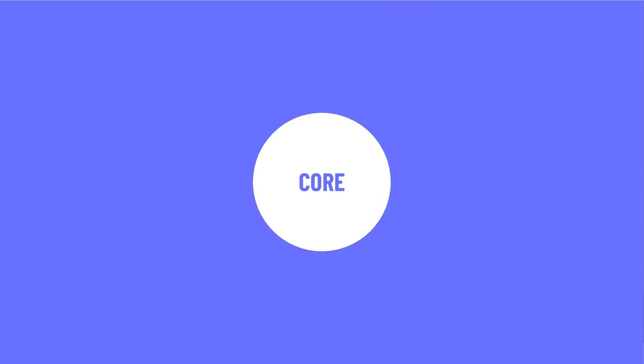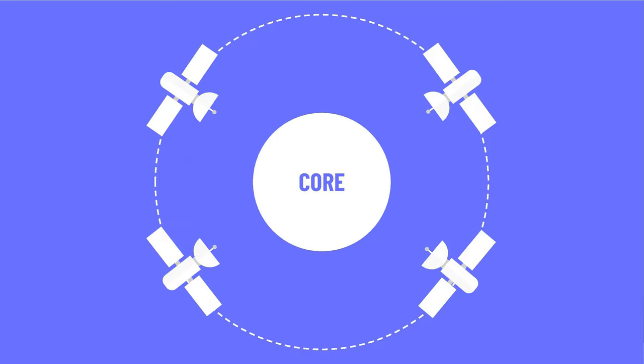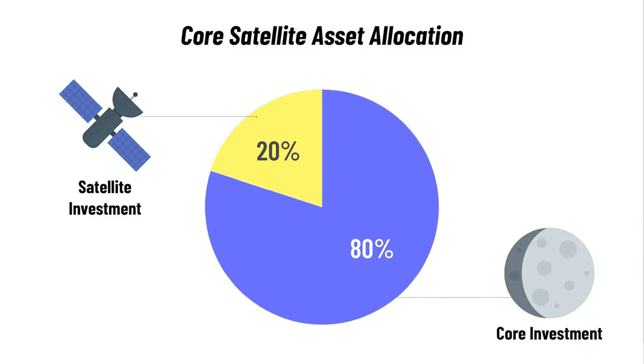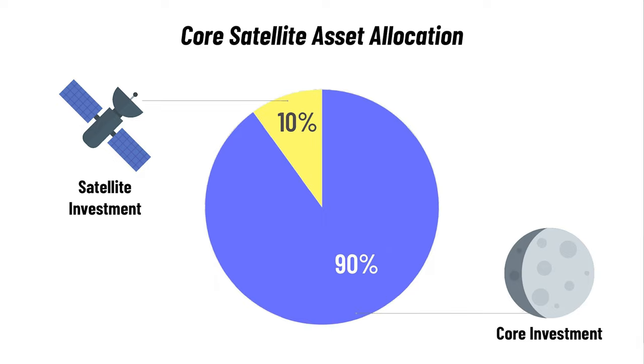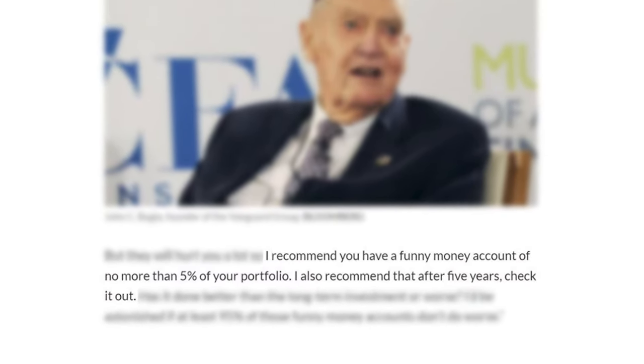The core is the center of the portfolio that passively tracks the market. The satellites are used to overweight certain industries, countries, or asset classes that have the potential to produce a higher return than the market — so the satellites are the actively managed part. Visually, the core is like a planet surrounded by small satellite investments that move around it looking for new opportunities. The split between the core and satellite portfolio is around 80-20, with 80 being the core and 20 the satellite. Jack Bogle, the founder of Vanguard and the father of index investing, was more conservative, saying the satellite component — he called it a 'funny money account' — shouldn't be higher than 5%. Ultimately, it's up to you how much risk you want to take.